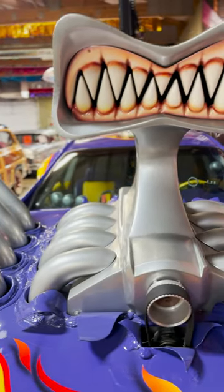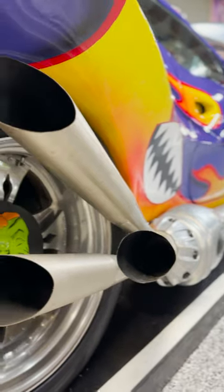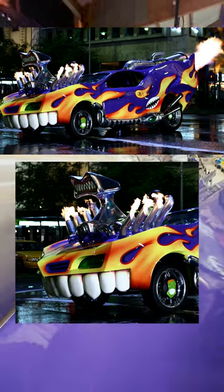The body has obvious modifications including a gnarly blower with a vicious mouth for an air intake. It's loaded with special effects too, like real functioning flamethrowers from the hood pipes and the rear exhaust.